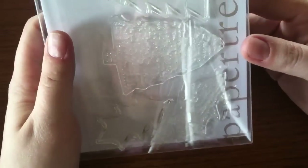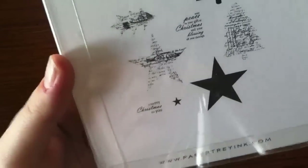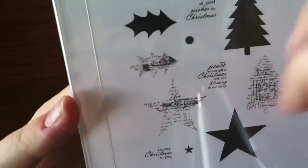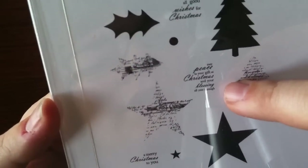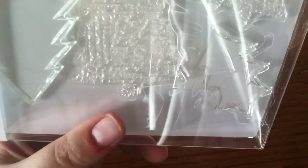On to the stamps: the first stamp set I got is Layered Postmarks Holiday — some big, awesome stamps. It has a holly, a star, and a Christmas tree with postmarks on them, and it also comes with solid images so you can layer them up. It comes with three sentiments: Holly Berry, A Little Star All Good Wishes for Christmas, May Peace Be Your Gift at Christmas and Your Blessing All Year Through, and A Merry Christmas to You. I am a sucker for anything with holly — that was a $24 set.